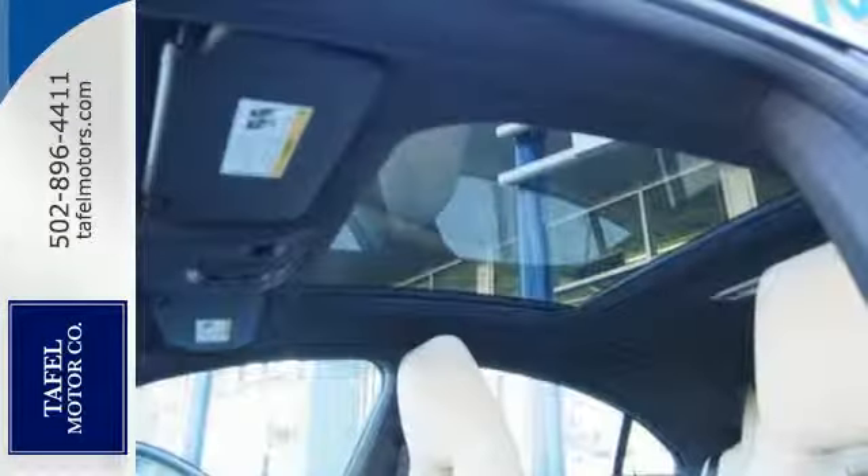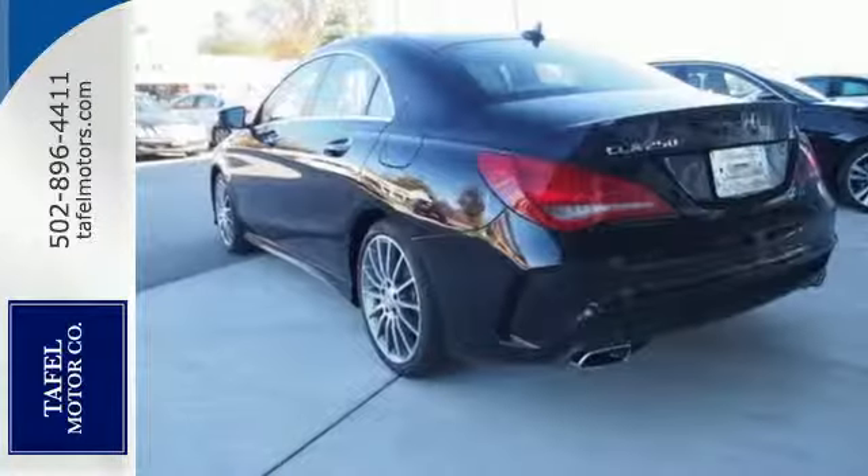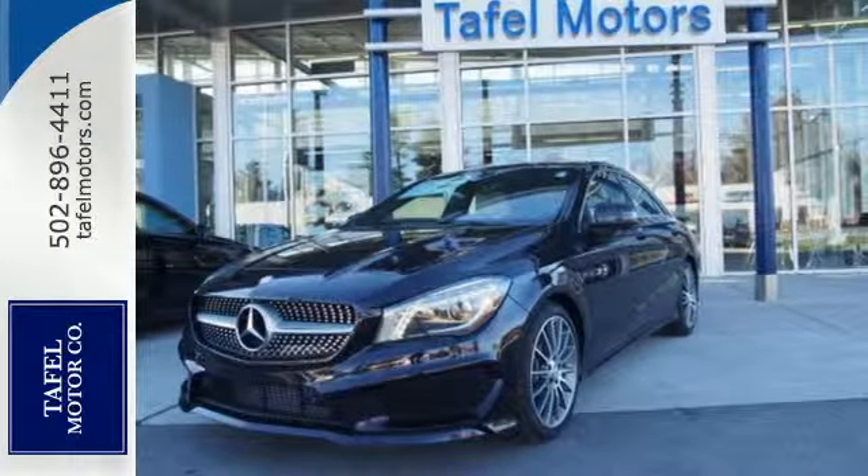The media interface, USB audio input, Bluetooth, and mbrace enhance your driving experience. Irresistible style, irresistible price. Bring this CLA Class home today.